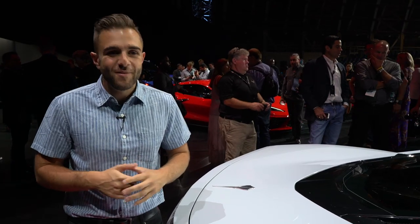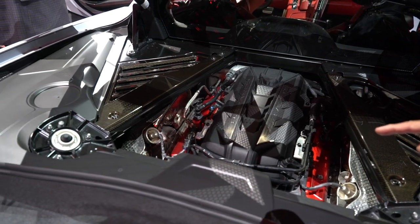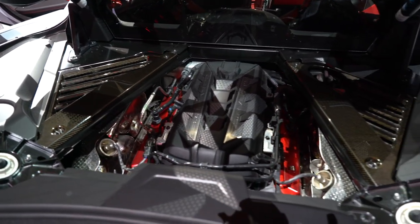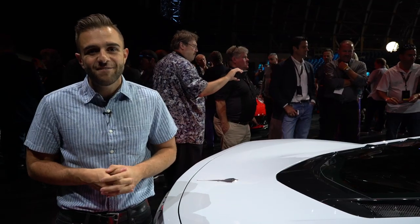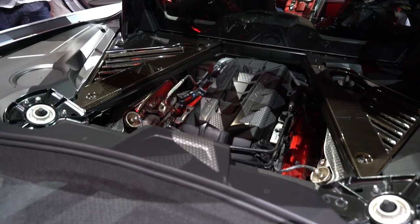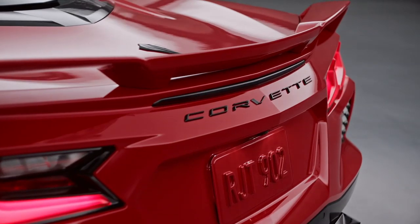Now we get to the star of the show, the thing that everybody's been talking about — the engine, located right here. It's a 6.2 liter naturally aspirated V8 called the LT2. It's a heavily reworked version of the LT1 that's currently found in the C7 Corvette generation. The specs are very impressive right off the bat, especially for the base car: 495 horsepower and 470 pound-feet of torque, when the car is equipped with the performance exhaust. Chevy told us one huge number tonight: the C8, when equipped with the Z51 performance package, is doing zero to 60 in less than three seconds.